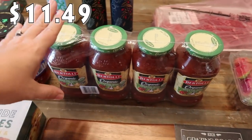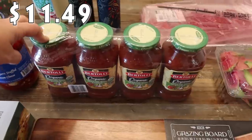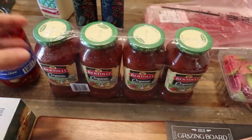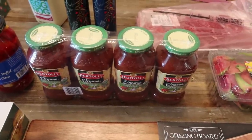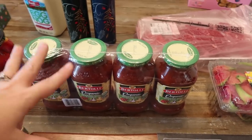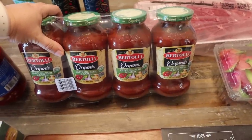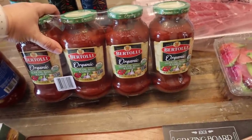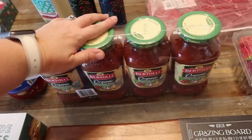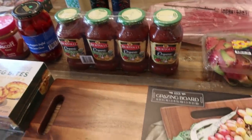I know I picked up some different spaghetti sauces — we actually weren't the biggest fans of the Walmart brand spaghetti sauces, I felt like the flavor was lacking a little bit. I thought the price for these was great — it's four of them, so this is a great pantry staple. It's the Bertolli organic olive oil, basil, and garlic marinara sauce. So I went ahead and picked this up to stick in the pantry and have with the rest of our stuff.